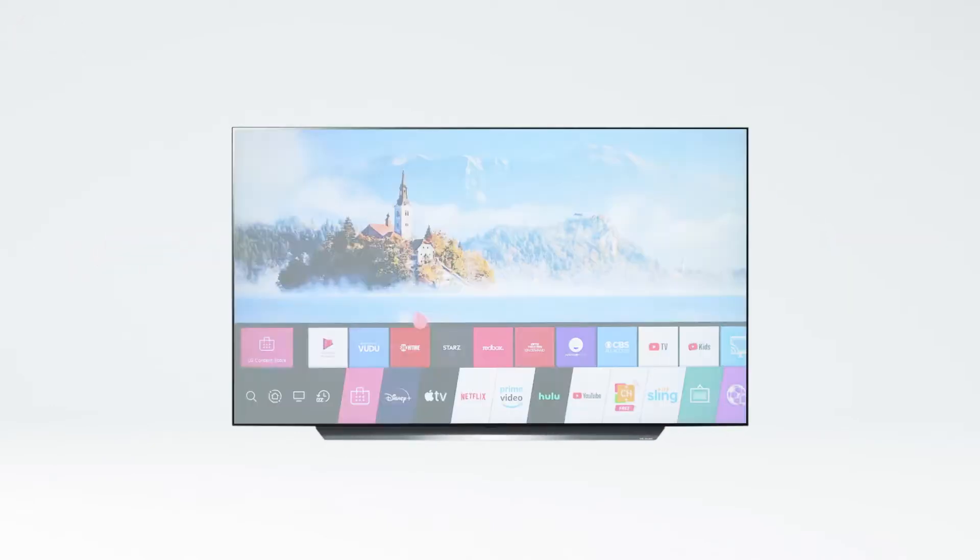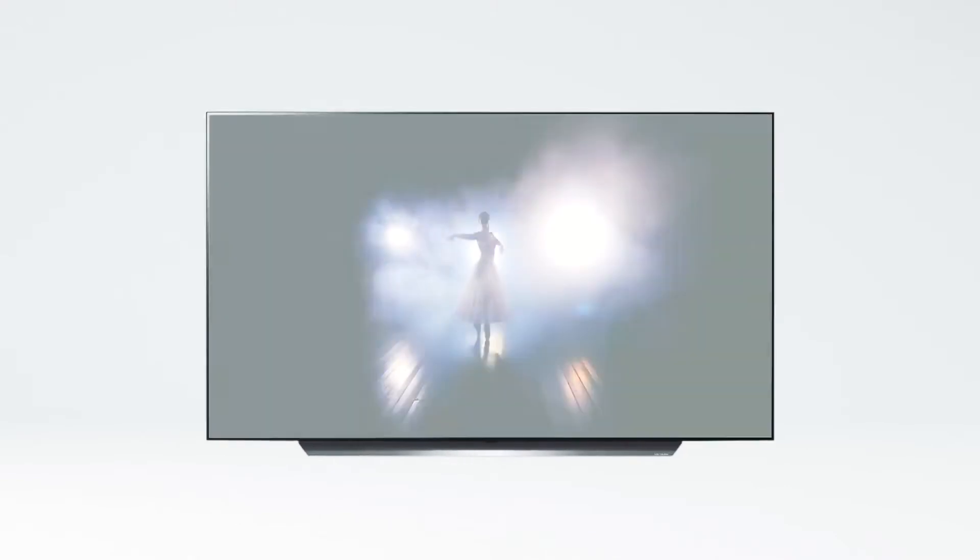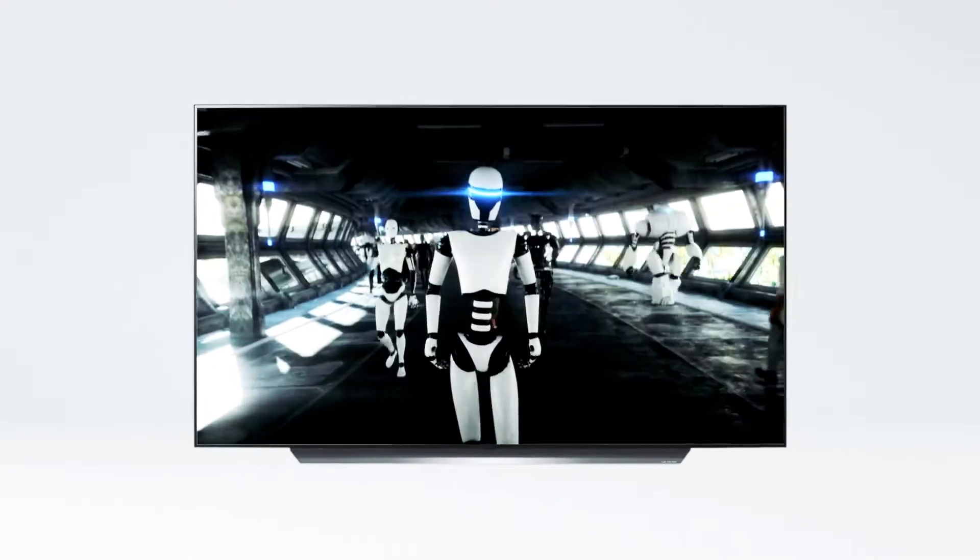WebOS is the quick and easy way you can use your LG TV to gain access to just about any kind of entertainment you want. In this video, we'll take you on a tour of its many features.